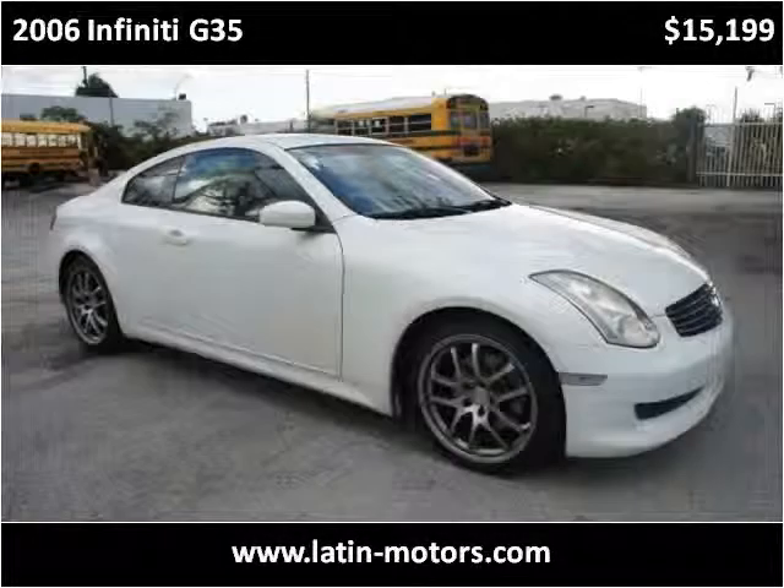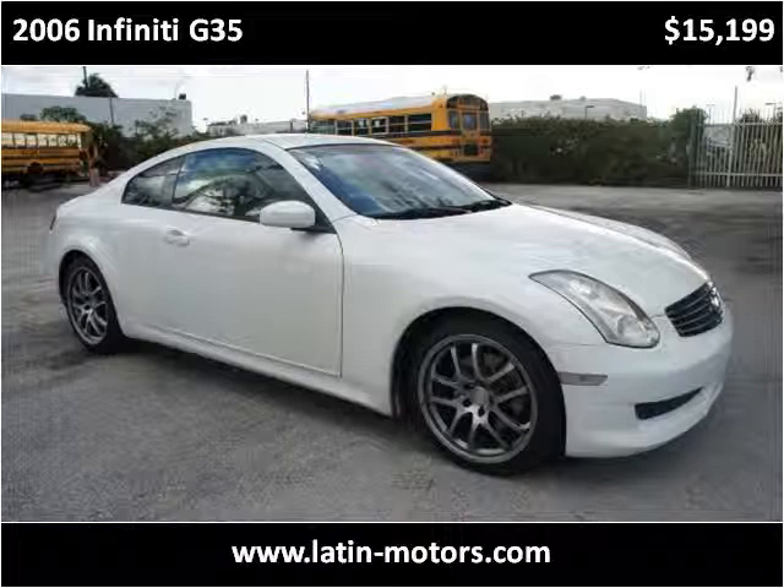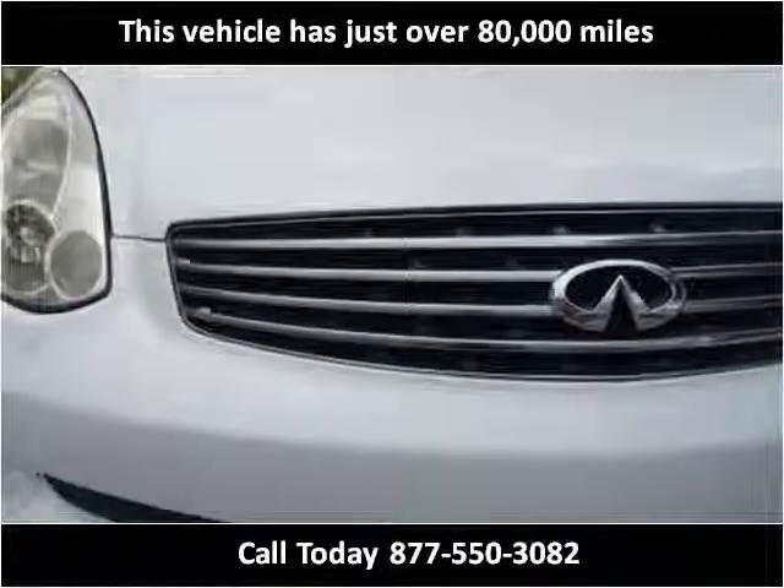This 2006 Infiniti G35 is available from Latin Motors. This vehicle has just over 80,000 miles.